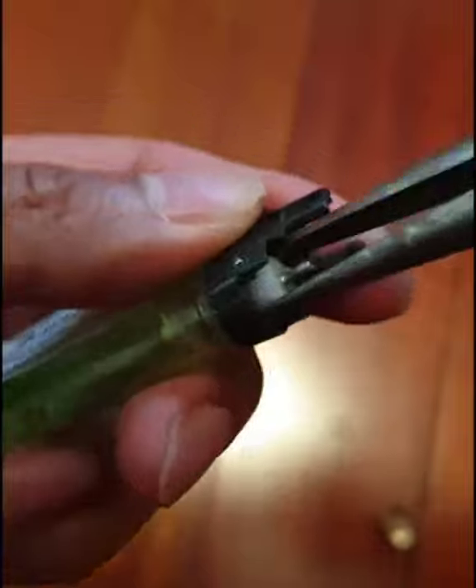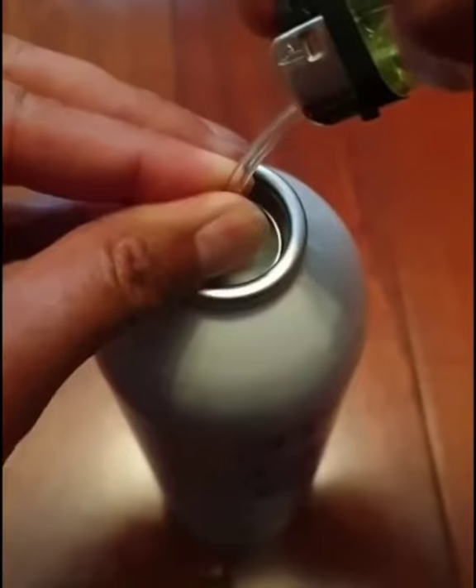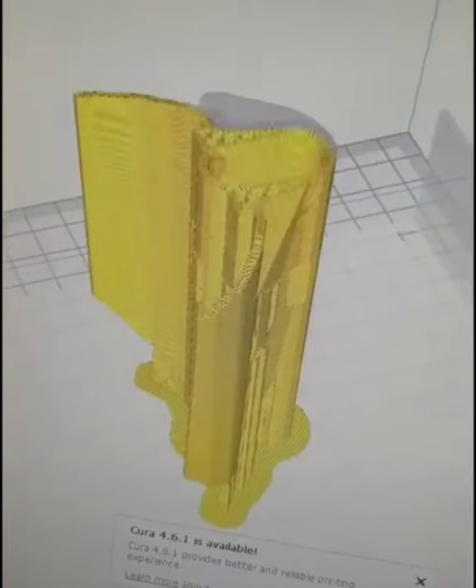This person builds for himself a cool Spider-Man-like sanitizer spray gadget to avoid touching random public places in this coronavirus time.